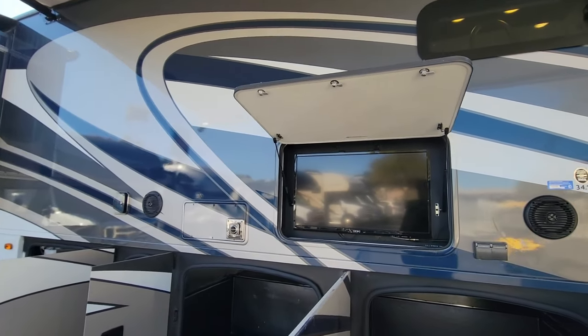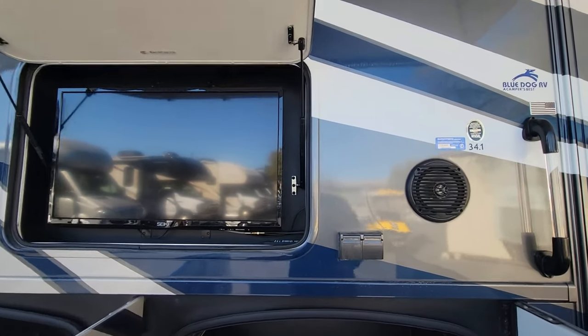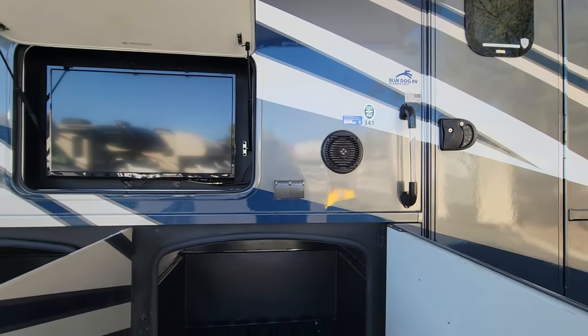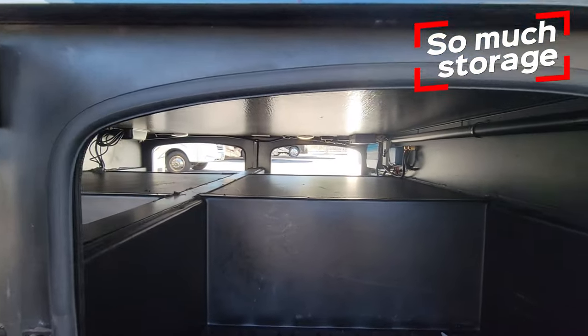Moving past the door, we do have your 32-inch outdoor TV, a couple power outlets, two exterior speakers, and two massive pass-through storages right here.